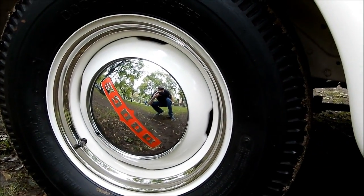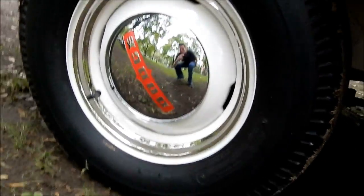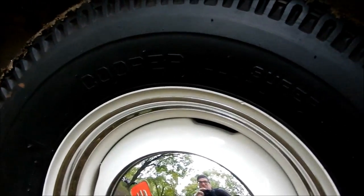It even has the old truck bias ply tires — Cooper tires. Beautiful. Outstanding.